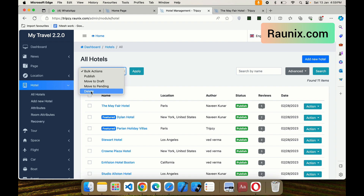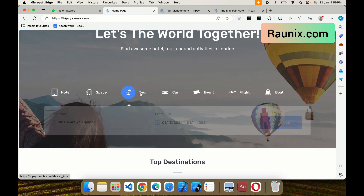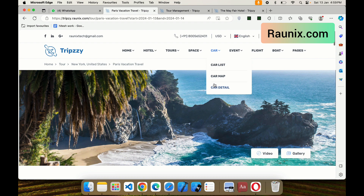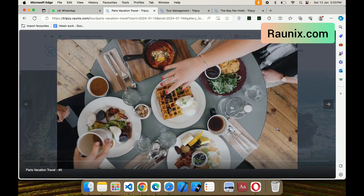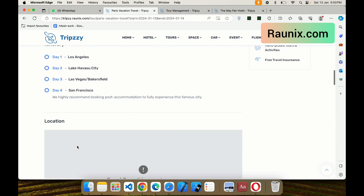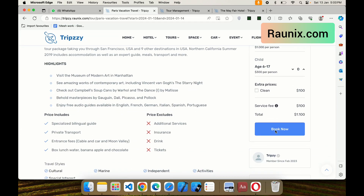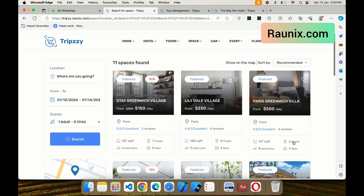The admin can also manage tours. You can see all tour packages listed on the website. You can create different tour packages with details, upload videos and photos, and customers can easily browse them. You can set start dates, the number of people allowed, additional inclusions, full descriptions, and day-by-day itineraries — day one, day two, day three, day four. If you have your own website like this, you get hotel booking, space booking, tour booking, car booking, and event booking — everything in one platform.